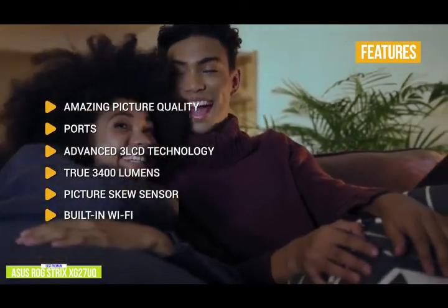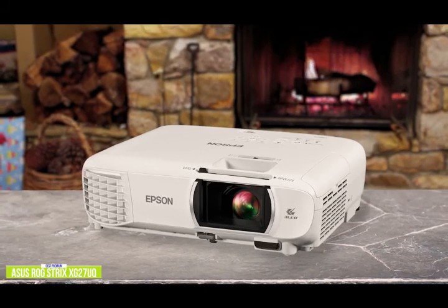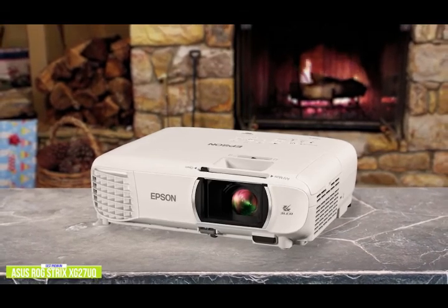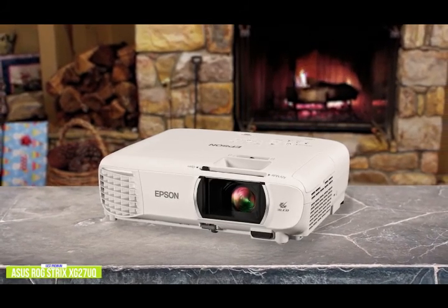If a mini projector that gives you premium quality and performance is what you're looking for, the Epson Home Cinema 1080 should be at the top of your list. It delivers a sharp, bright picture with true-to-life color, is very easy to set up, and is versatile across more room sizes and light levels. The build quality is excellent and the form factor is relatively compact, making it extremely portable.